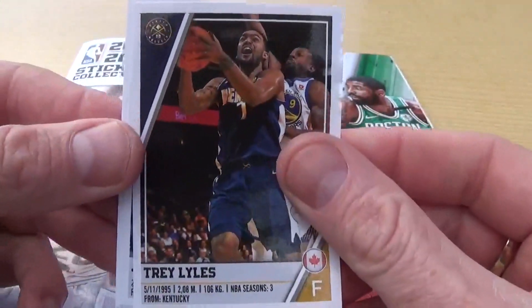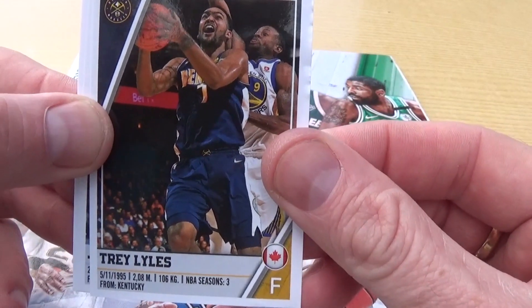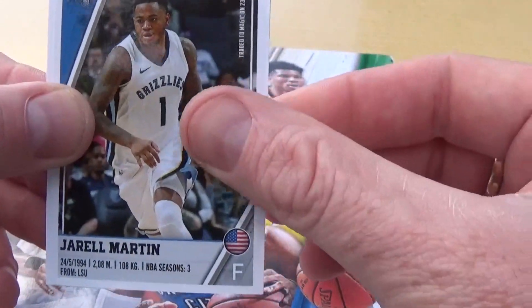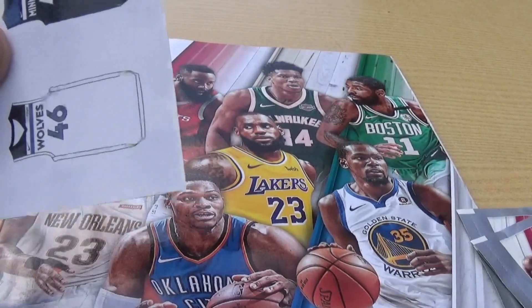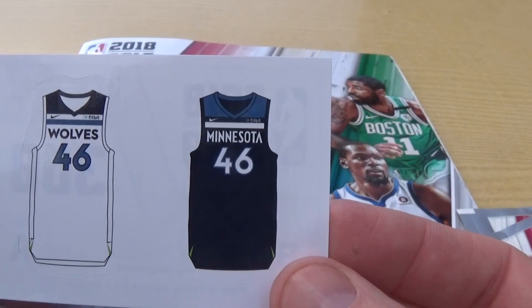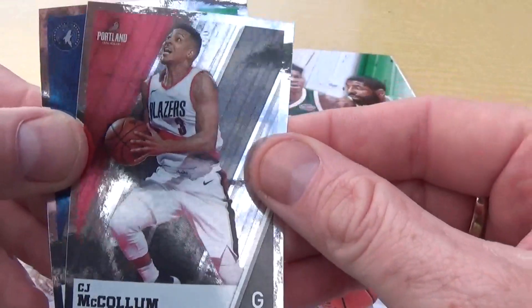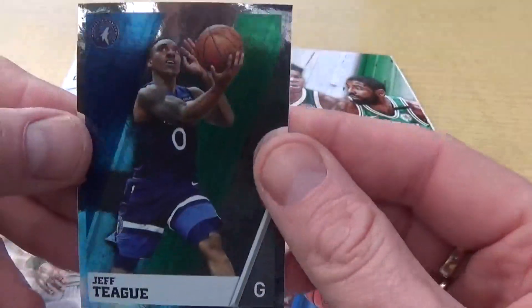We've got quite a few subscribers in America who enjoy their basketball on a regular basis - still trying to get into it myself a little bit, learn about it. Trey Lyles there, we have Jarral Martin, we got the Minnesota Wolves kit there home and away, we got CJ McCollum - nice shiny one there - and another shiny, Jeff Teague. Awesome.